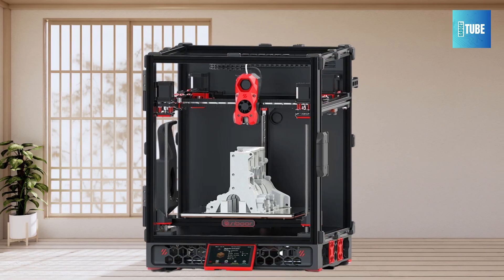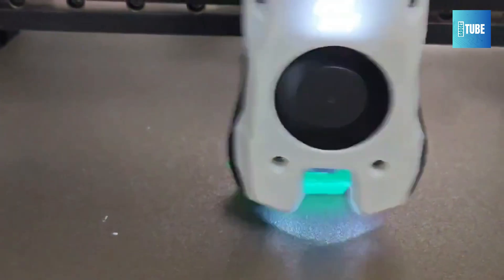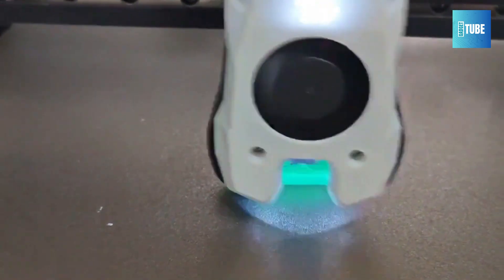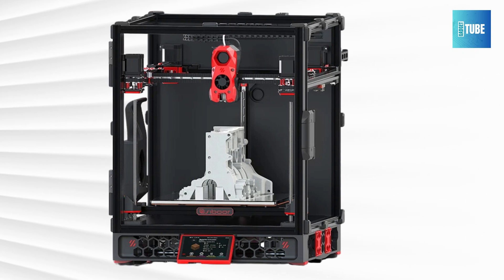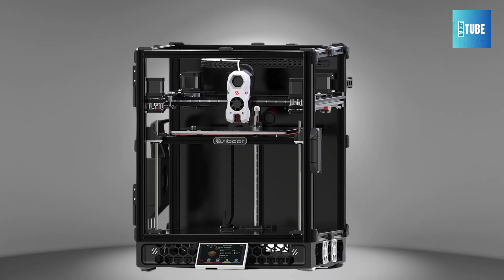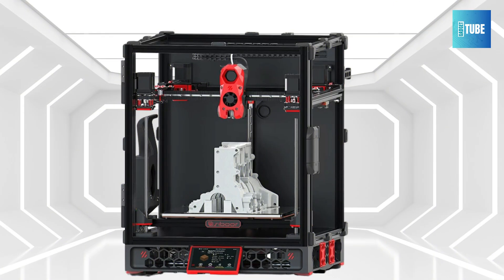Number 1: Sibor Voron Trident 3D Printer. The Sibor Voron Trident offers exceptional precision and performance, making it perfect for DIY enthusiasts and professionals alike. With a CNC metal structure and 4AWD Core XY design, it ensures stability and accuracy during high-speed prints. Capable of printing at speeds up to 600mm per second, this printer supports a wide range of filaments including PLA, ABS, TPU, PETG, and more.